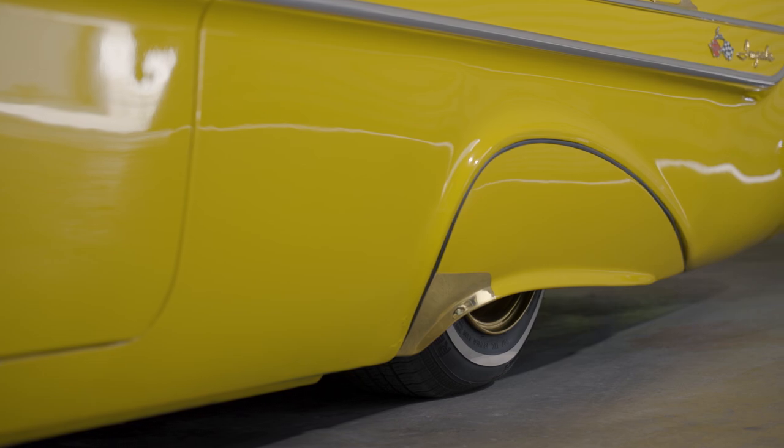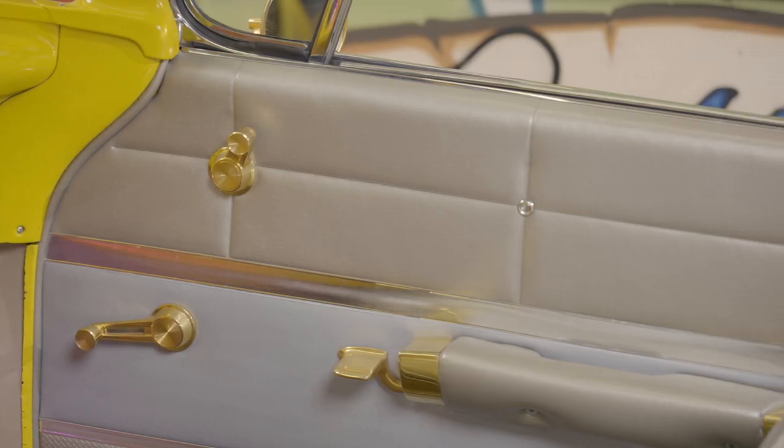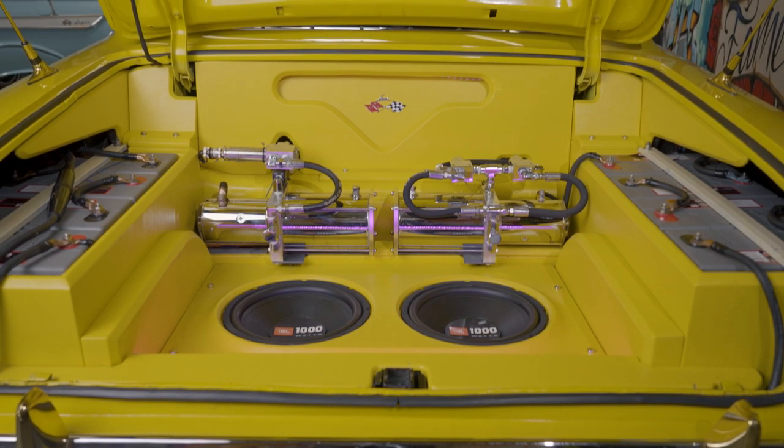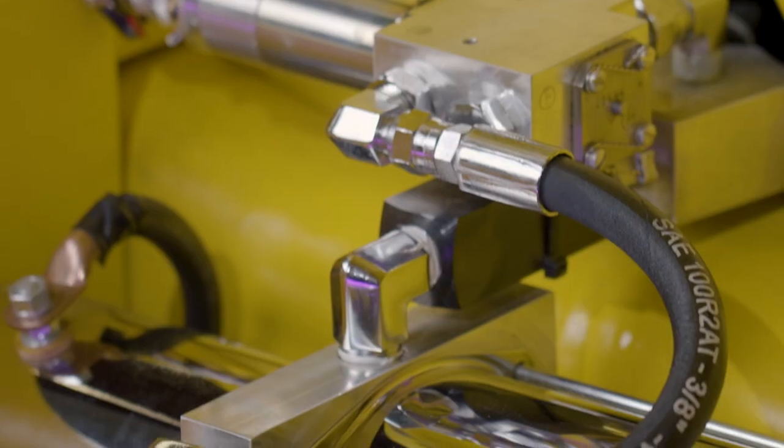When Lloyd found the car for sale two years ago, he couldn't wait to buy it and drive it home. But the current owner suggested he tow it. I said, man, anything that starts has wheels on it — you don't even need brakes, I can drive it, no problem. He said he wouldn't recommend it, so he towed it to my house.